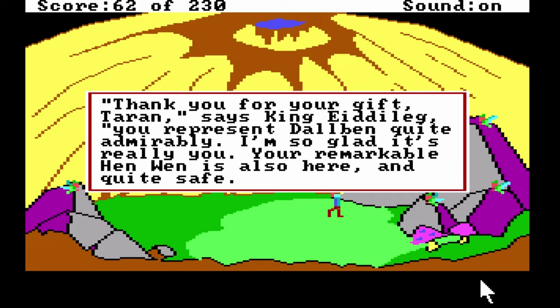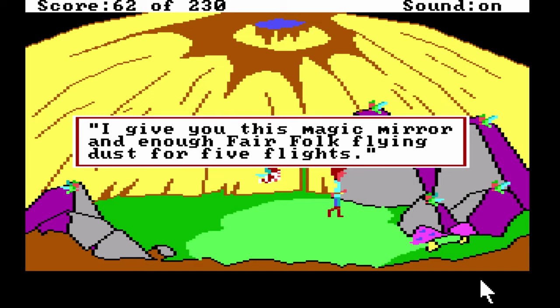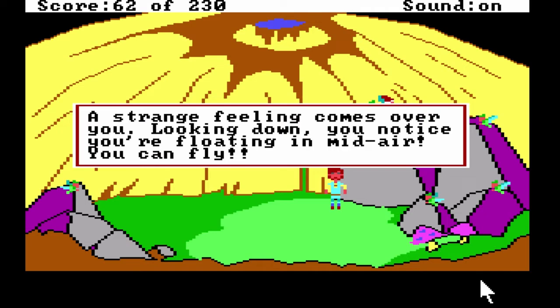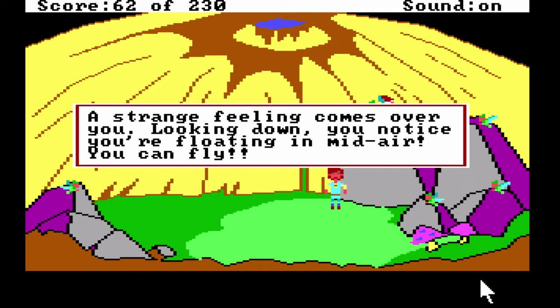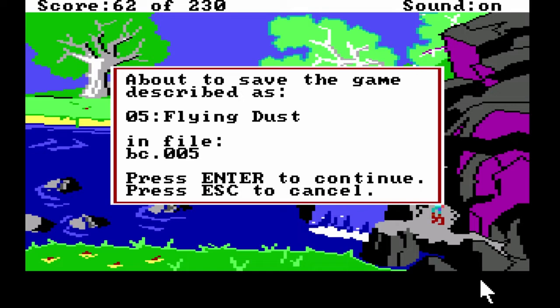You offer the lute. A lute is a musical instrument — I thought it was like a kind of violin fiddle type thing. 'Thank you for your gift. Your remarkable Henwin is also here and quite safe.' He'll give you a magic mirror and some flying dust. 'Destroy civilization — find the black cauldron and destroy it.' Magic mirror and flying dust — good. Use the flying dust to fly out of the cave. Boom — that's awesome. Flying dust.